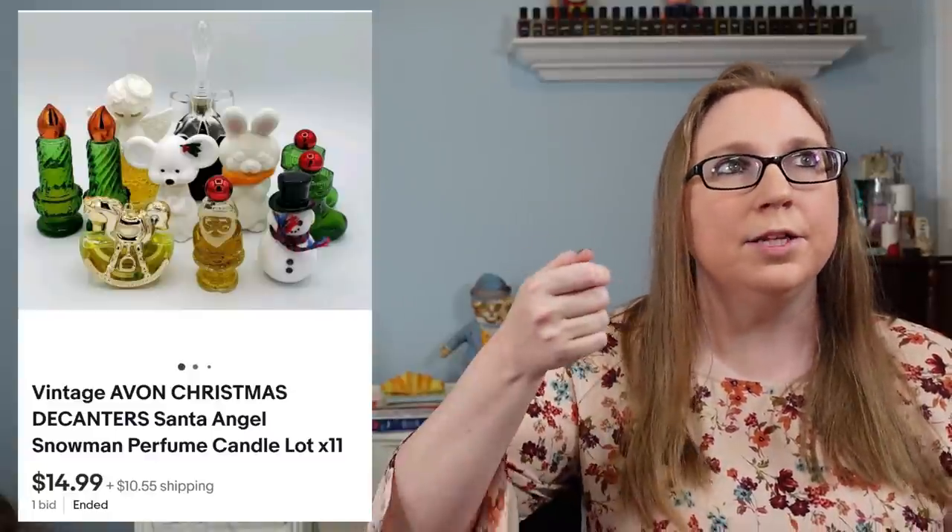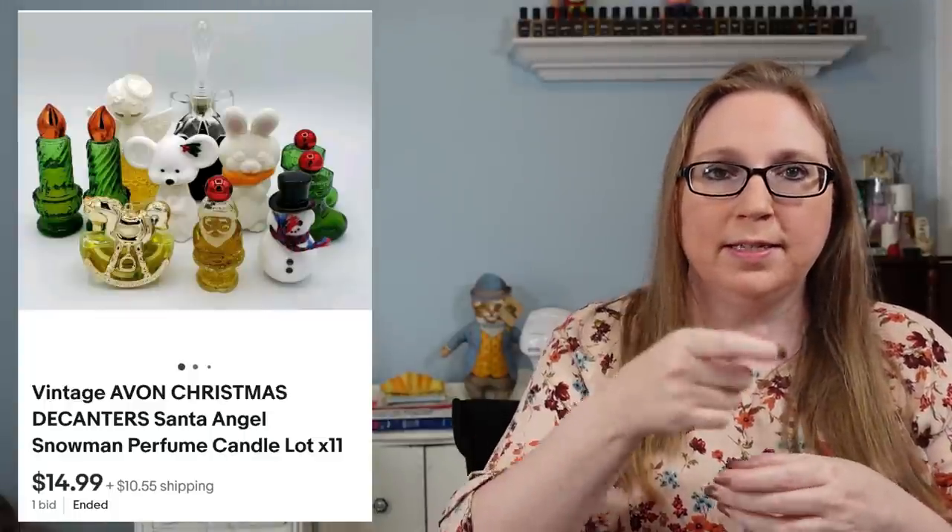The next item went to a subscriber named Tammy — a lot of Avon decanters, many Christmas-themed but some others as well, from the same tote of Christmas items. Personally, I love the look of vintage Avon decanters — so much detail went into those, and the Christmas ones would be really nice to decorate with. I actually have a little Avon decanter alongside my tub as a decorative piece. I just think the quality of the Avon decanters is so pretty. Those sold for $14.99.